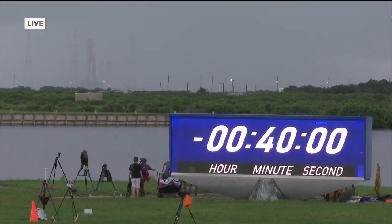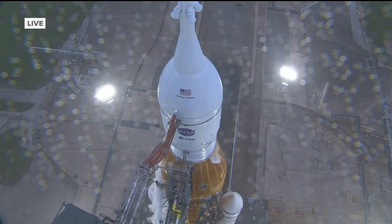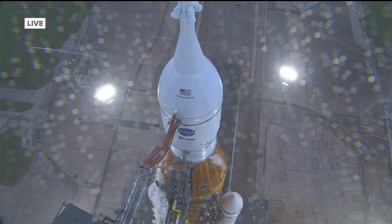And then later, closer to launch time, there were some issues with the number three engine. The problem with these engines under that orange fuel tank is they're all reused from the space shuttles, and the number three engine first went into service in 2006. They had some issues conditioning that engine — you've got to bring it up to a specific temperature in order for it to ignite the fuel correctly.